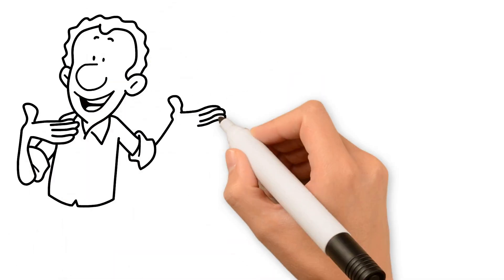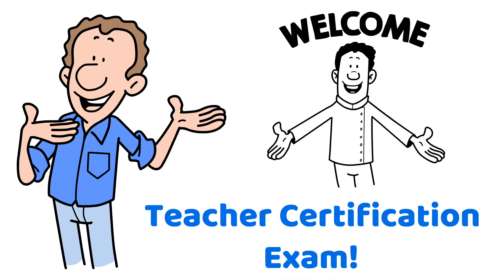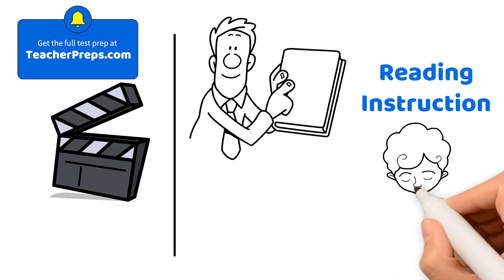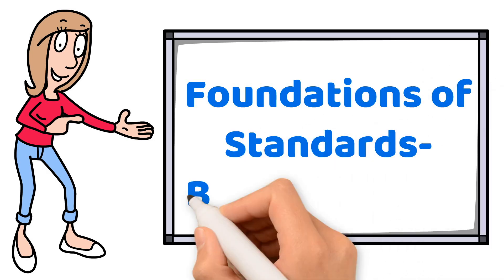Hello, future teacher, and welcome to your go-to guide for passing your teacher certification exam. In this lesson, you'll learn everything you need to know about providing effective reading instruction, so you'll be totally ready for exam day. Ready to dive in? Let's begin with the foundations of standards-based reading.